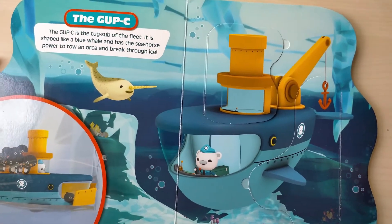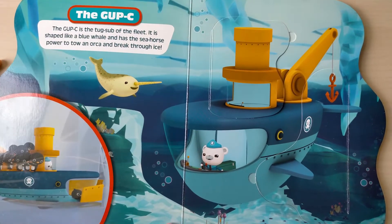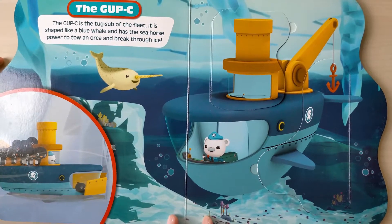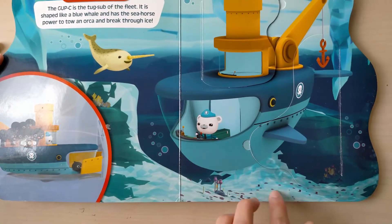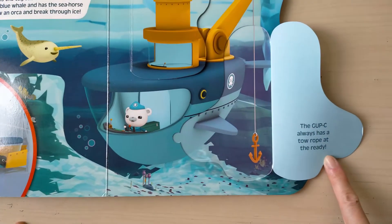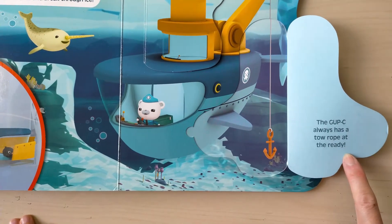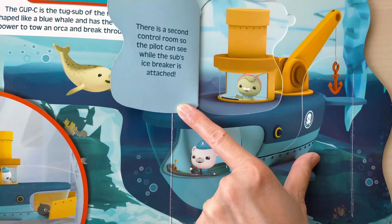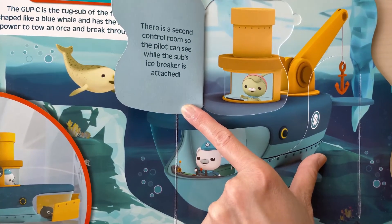The Gap B is the tug sub of the fleet. It is shaped like a blue whale and has the sea horsepower to tow an orca and break through ice. The Gap B always has a tow rope at the ready. There is a second control room so the pilot can see while the sub icebreaker is attached.